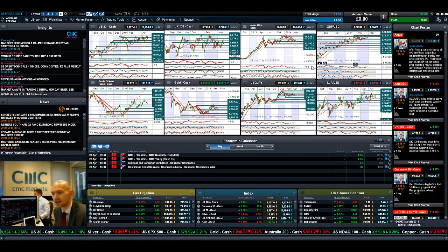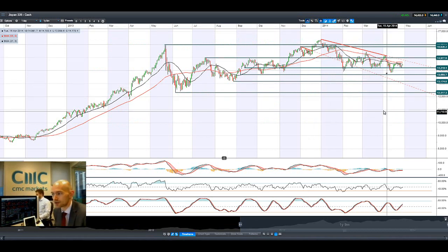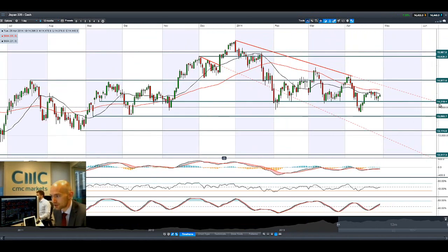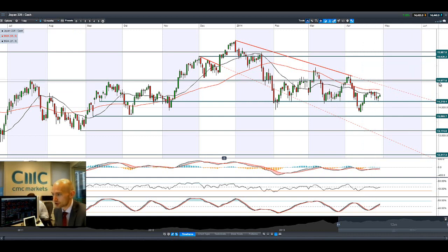Looking at the Japan 225, you can see dollar-yen is creeping up quite nicely, so you're seeing a lot of US dollar buying. GBP and euro-dollar are also showing a fair amount of buying as well, bouncing nicely off potential support at 14,219. The next potential support is around 14,654 and the longer-term resistance remains at 14,977.